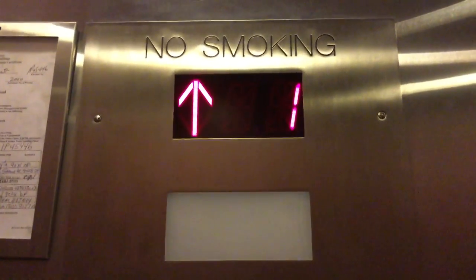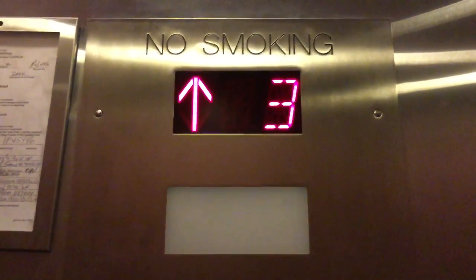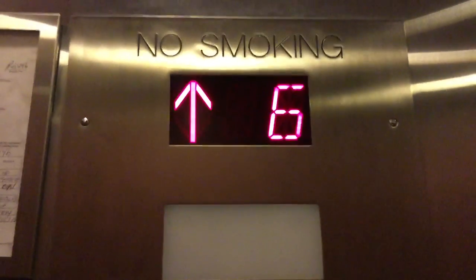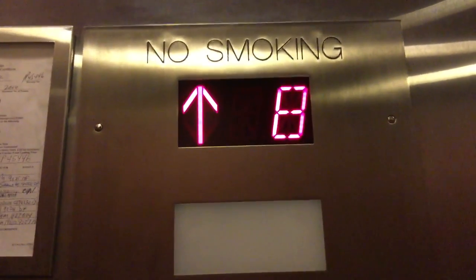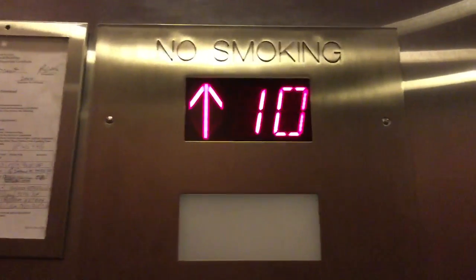Here we are on the elevator at the Comfort Inn, Lower East Side, New York City. It's an Alex and Sons elevator — really rare. It's the Alex and Sons elevator.